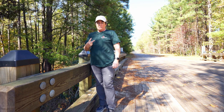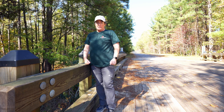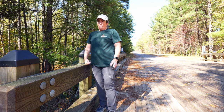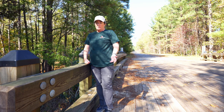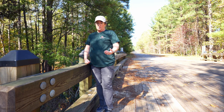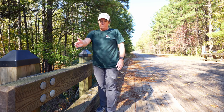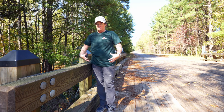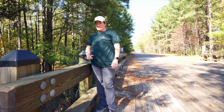Step number two is leading lines. Leading lines are good because our eyes are naturally drawn to lines and shapes. As you can see from this video, my lines are coming in at a 45-degree angle right to the subject, which is me — that's what you want to achieve when using leading lines.